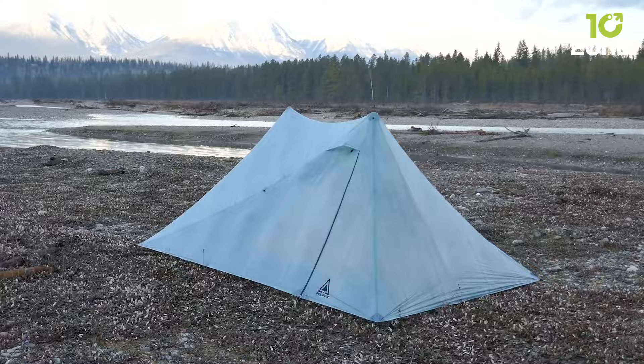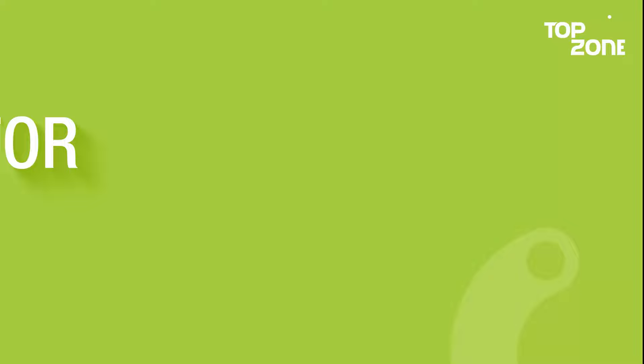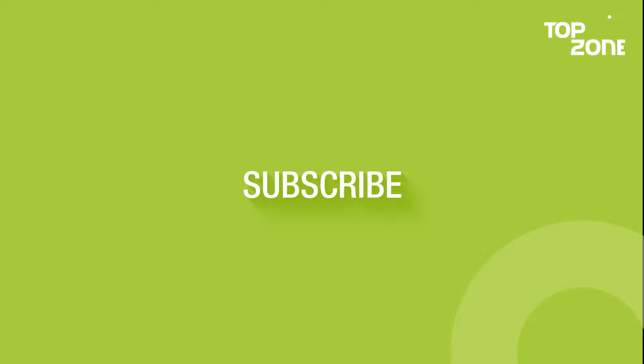So, this was our list of the top 10 essential camping gear you must have. Thanks for watching. Like, comment, and share it with your friends if you found this video helpful, and subscribe to our channel if you want more videos like this on your feed.